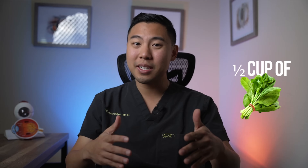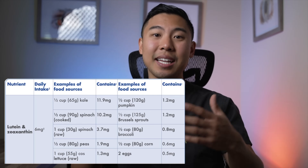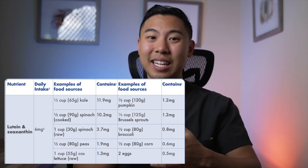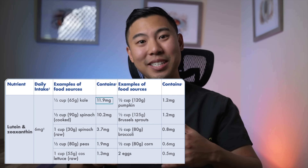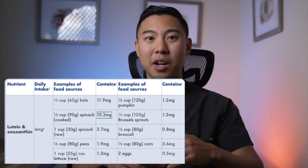So how can we supercharge our diet to increase our lutein and zeaxanthin intake? It's simple: aim for half a cup of cooked spinach or kale a day. This is a table which reviews some of the foods with the highest amounts of lutein and zeaxanthin. Half a cup of kale contains 11.9 milligrams of lutein, and half a cup of cooked spinach gets about 10.2 milligrams. Just a half cup of these green leafy vegetables per day can help you get that optimal amount of lutein and zeaxanthin to prevent macular degeneration.